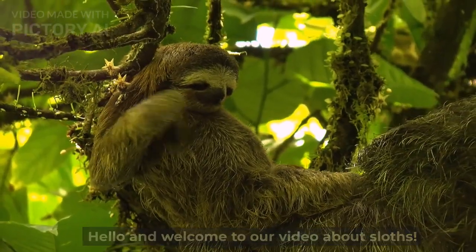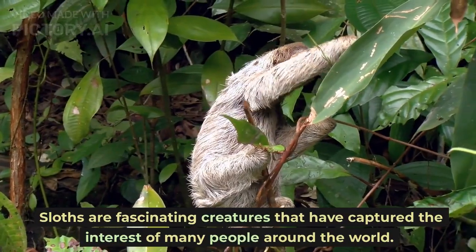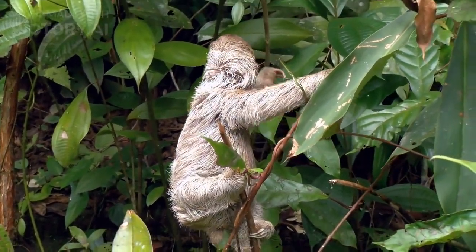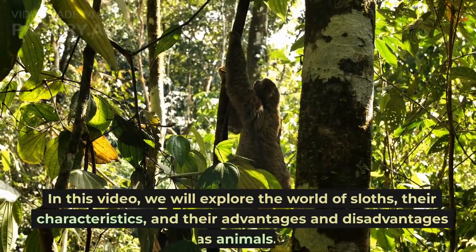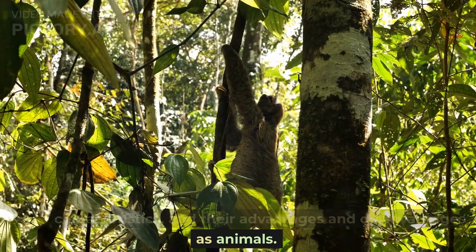Hello and welcome to our video about sloths. Sloths are fascinating creatures that have captured the interest of many people around the world. In this video, we will explore the world of sloths, their characteristics, and their advantages and disadvantages as animals.